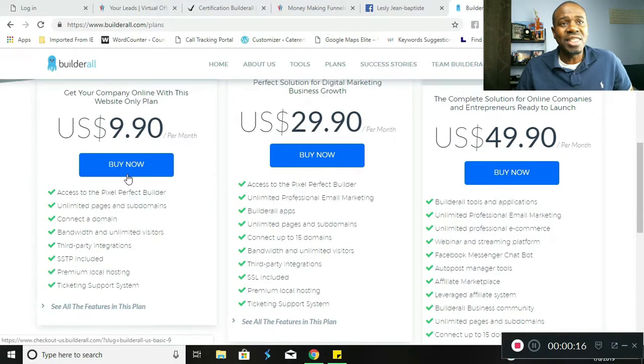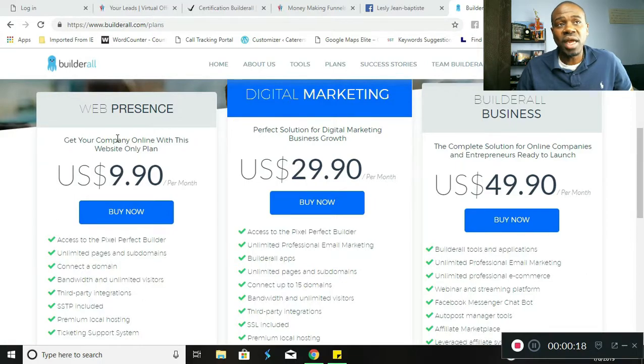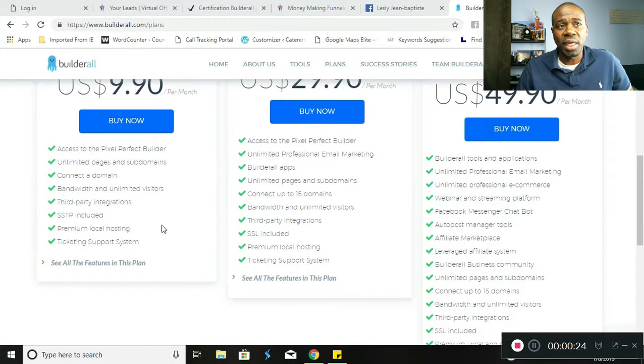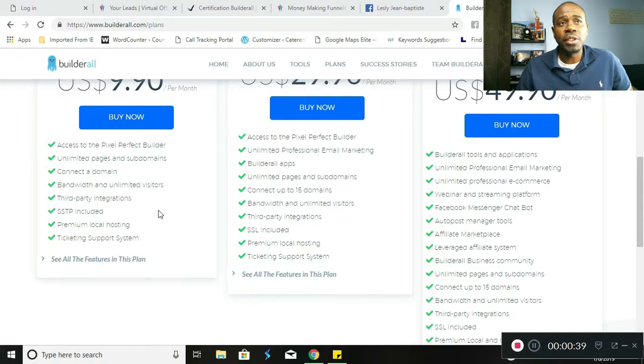The first package is $9.90 per month. What that gives you is web presence — you get your company online with this website-only plan. It gives you access to pixel perfect builder, unlimited pages and subdomains, connect a domain, bandwidth and unlimited visitors, third-party integrations, SSL, premium local hosting, and ticketing support system. However, this only gives you access to having one website.